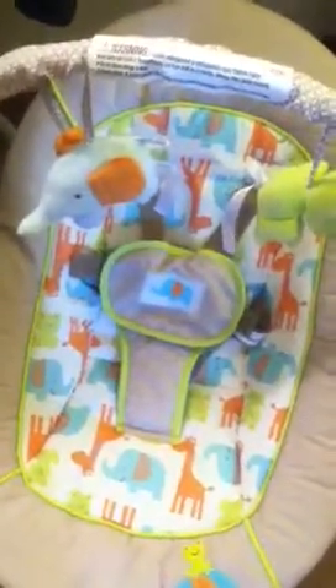And we got our swing at Target with the gift card for $60. It makes little sounds, really really cute.